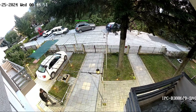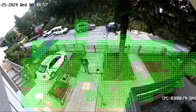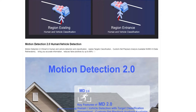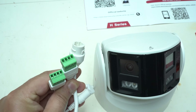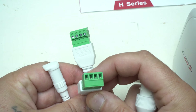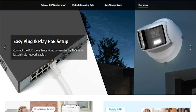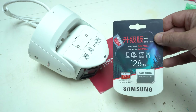The two-way talk functionality enables real-time communication with anyone near the camera. This Dual Lens Panoramic Camera also features human and vehicle detection, using AI to distinguish between humans, vehicles, and other moving objects like animals or leaves. This greatly reduces false alarms caused by non-threatening movements, ensuring the camera only alerts when something important is detected. The camera uses Power over Ethernet technology, combining power and data transmission over a single cable.